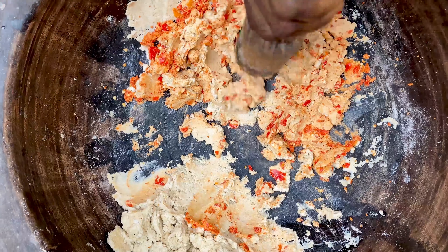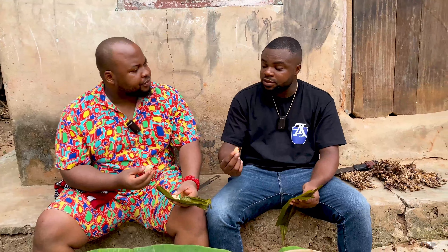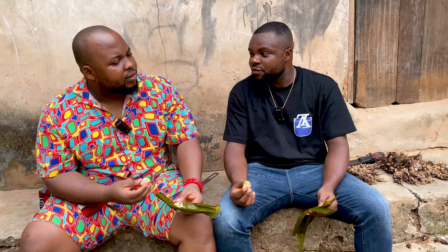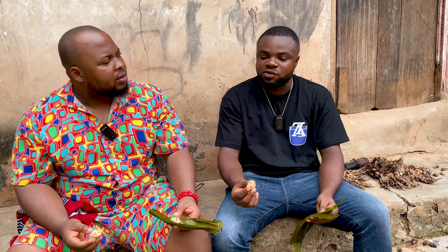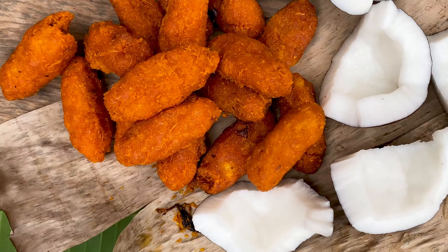In this video we shall explore some of the ancient local snacks that are peculiar to the Igbo people of Nigeria. In the olden days, these are the snacks they used to give children when they were going to school — not sweets like today. These delicious snacks have stood the test of time and today you are going to see how they are made.